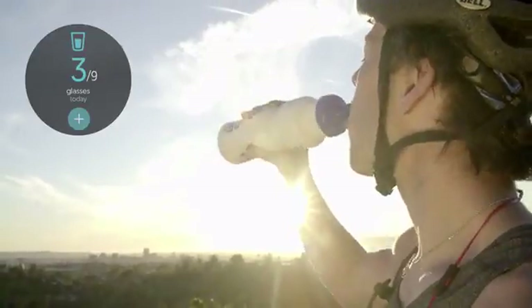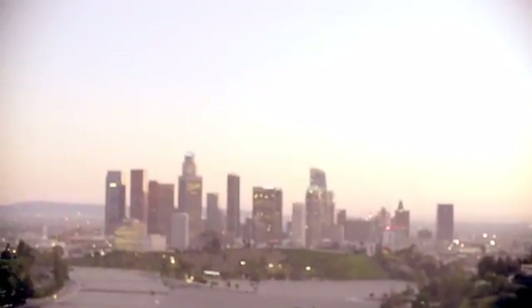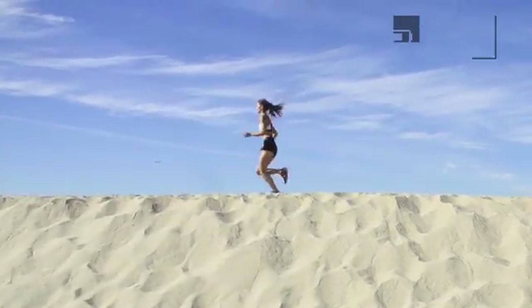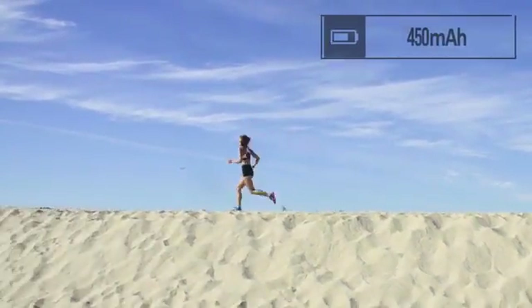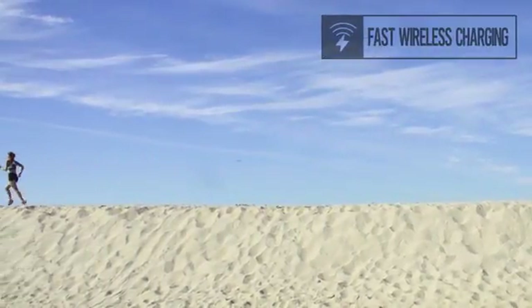Dagadam Watch will let you monitor how much water you drink so you can stay hydrated all the time. With a battery that lasts up to 72 hours, Dagadam Watch offers the option of fast wireless charging that charges fully within 30 minutes.